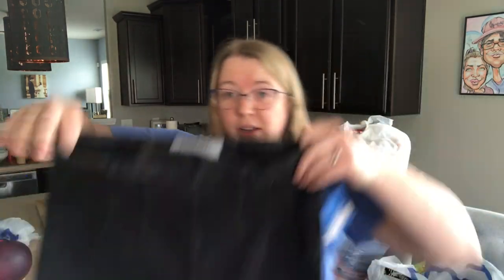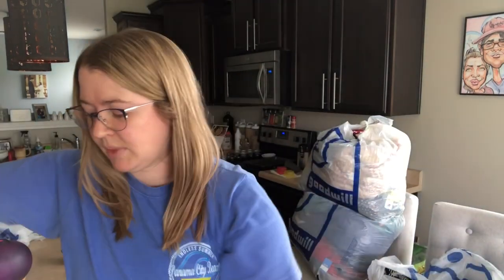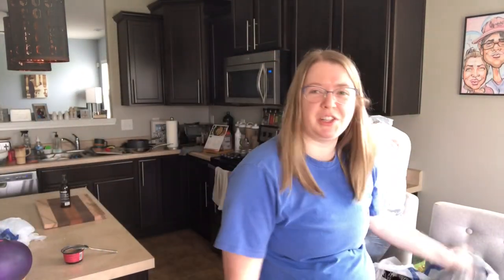This is a pair of Free People jeans. Can you believe all this was at one store? That's why I love going to those Goodwills in wealthier areas — the people have the money to donate really good stuff. This is a Free People, size 28, pull-on high-rise jean with an elastic waist. Very rarely find Free People jeans that are unflawed — this is a great find.